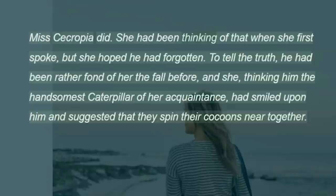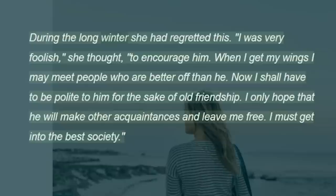Miss Cecropia did. She had been thinking of that when she first spoke, but she hoped he had forgotten. To tell the truth, he had been rather fond of her the fall before, and she, thinking him the handsomest caterpillar of her acquaintance, had smiled upon him and suggested that they spin their cocoons near together. During the long winter she had regretted this. "I was very foolish," she thought, "to encourage him. When I get my wings I may meet people who are better off than he. Now I shall have to be polite to him for the sake of old friendship. I only hope that he will make other acquaintances and leave me free. I must get into the best society."